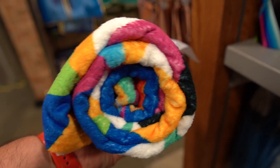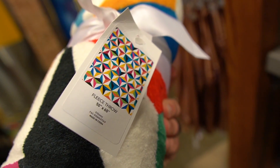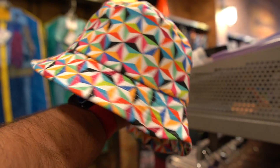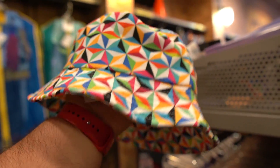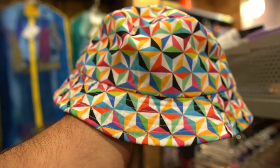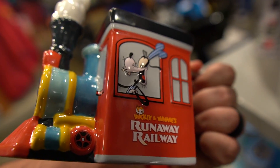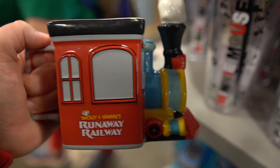Look at this fleece throw — $19.99, originally $40. This is something I might have to pick up; it's like a Spaceship Earth design with all the different Epcot colors. There's also an Epcot 40th anniversary bucket hat for $7.99 — pretty cool, I just don't think I can pull those off. They have a Mickey Runaway Railway mug here too — Goofy on the back, $14.99, originally $22.99.